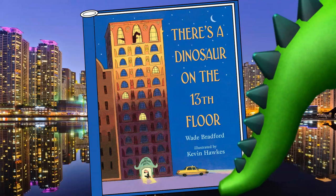Hey boys and girls, look at this picture for a moment before we get started with our story. This book takes place in a very large city. And in this large city, there is a hotel. The hotel is the setting of our story. That means the hotel is where most of the action takes place.